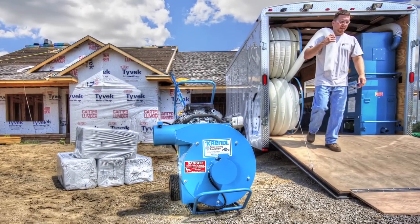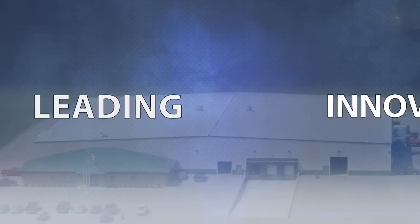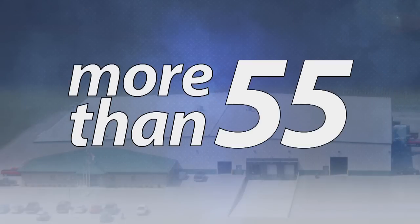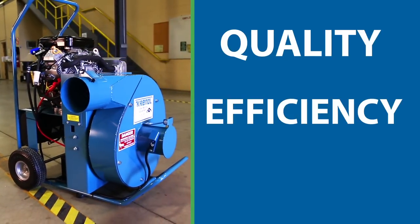It all adds up to a production rate of 9,000 pounds an hour — how's that for kicking it at your next insulation job? Krendel has been a leading innovator in the design and manufacturing of insulation equipment for more than 55 years.